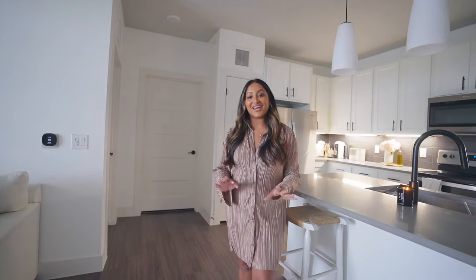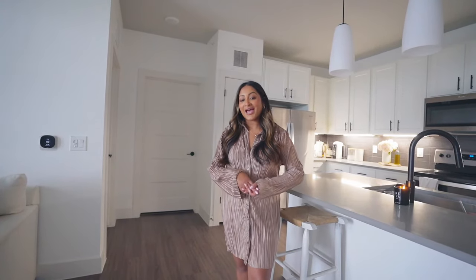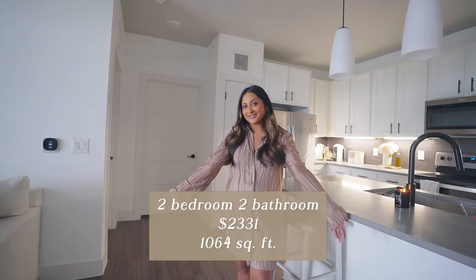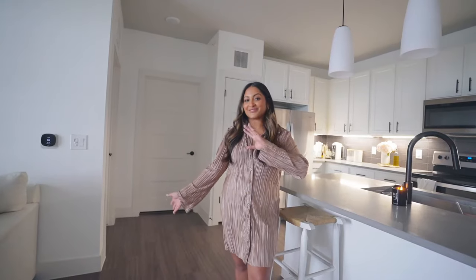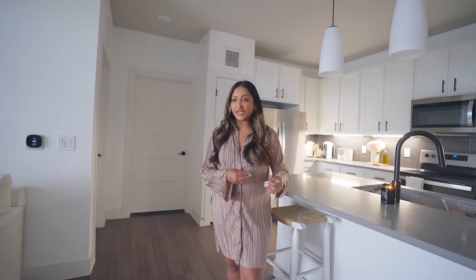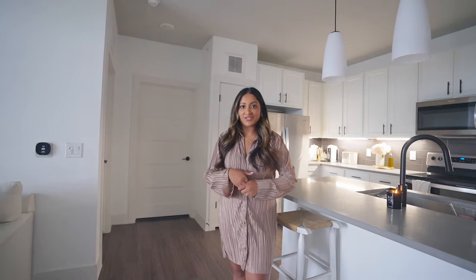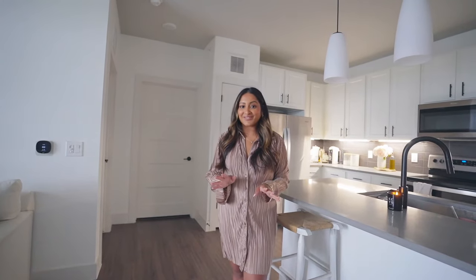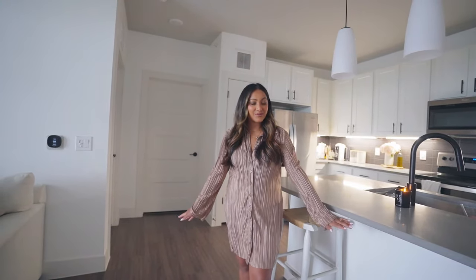Ryan and I actually moved from Riverside here in Austin over to the Eastside and we have been loving it. We are in a two-bedroom, two-bathroom — I'm putting the rent on screen because I'm not quite sure of the exact amount since we had six weeks free in the beginning, as we were one of the first people to move into this apartment. A lot of the furniture is the same from the last apartment, but I did get some new pieces and I'm really excited to share them.